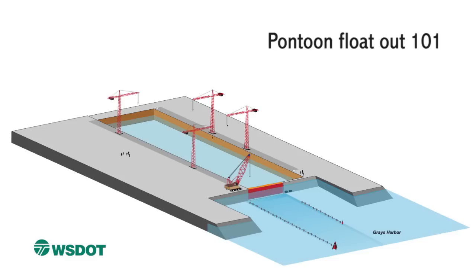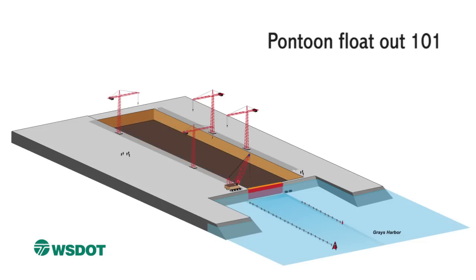Now that the pontoons are out of the basin, we reset the gate. In order to start building the next cycle of pontoons, we pump out the water and carefully remove any fish that may have entered the basin and return them safely into Grays Harbor.